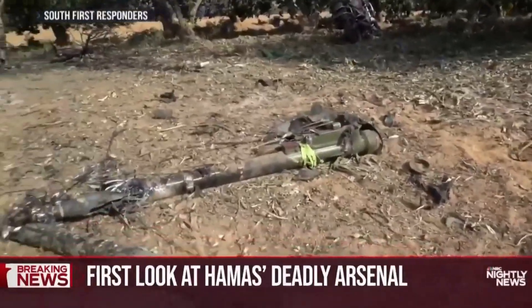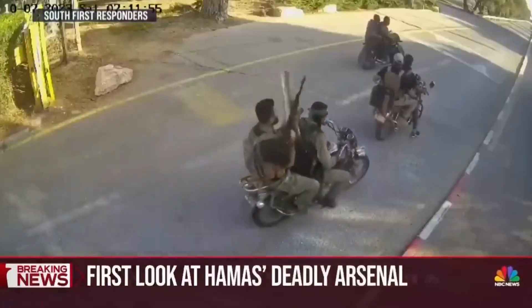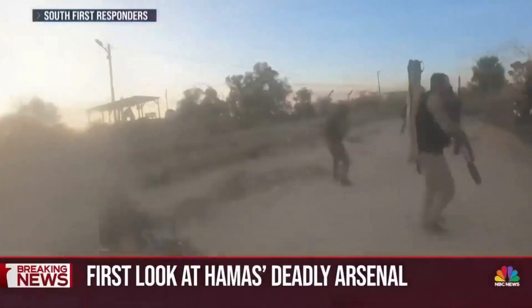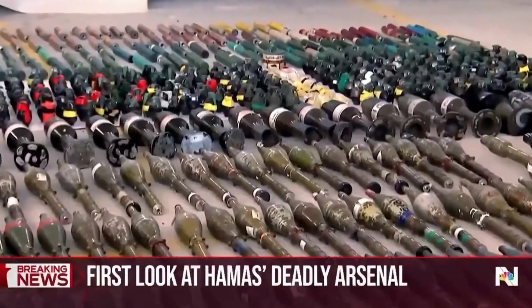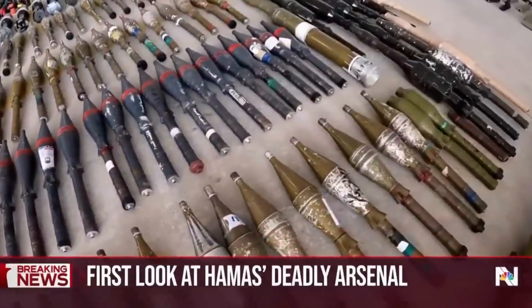Hamas fighters burst through the border fence equipped not just to kill civilians, but also to fight off Israeli tanks and helicopters. A terrorist fires a rocket-propelled grenade. We saw dozens of the same weapon today at an Israeli military base, where arms recovered from Hamas fighters are being analyzed.